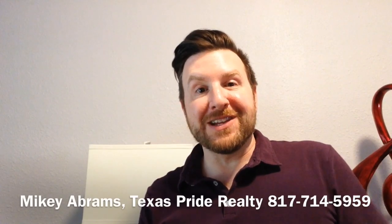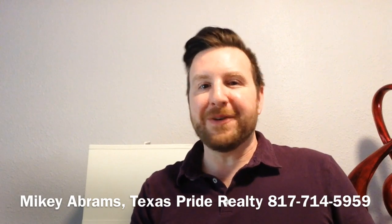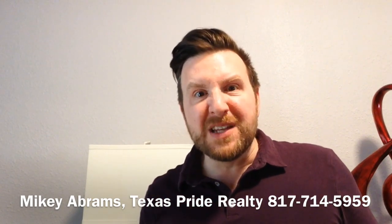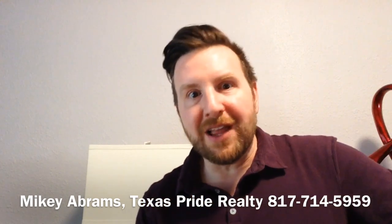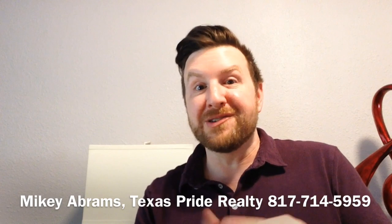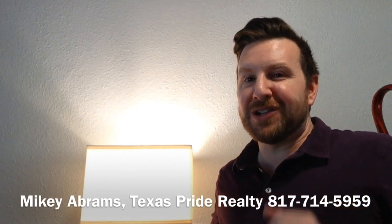Hey everybody, Mikey Abrams, Texas Pride Realty. It is time for your inexpensive home seller tip of the day. Let's talk about something simple — light bulbs. Did you know there are differences in light bulbs in color, and it makes all the difference in taking pictures and showing a house? This particular lamp has some yellowish light bulbs.